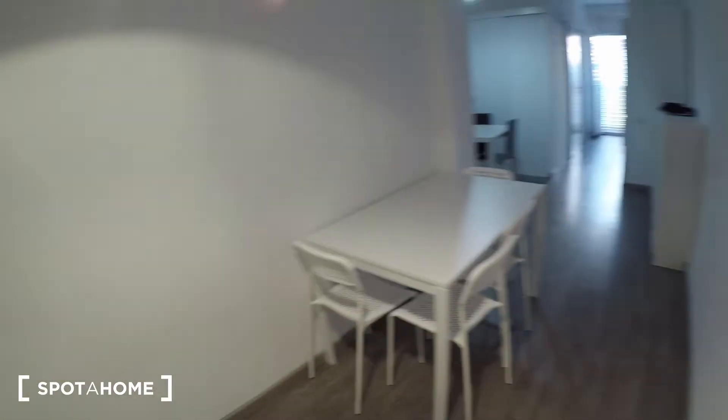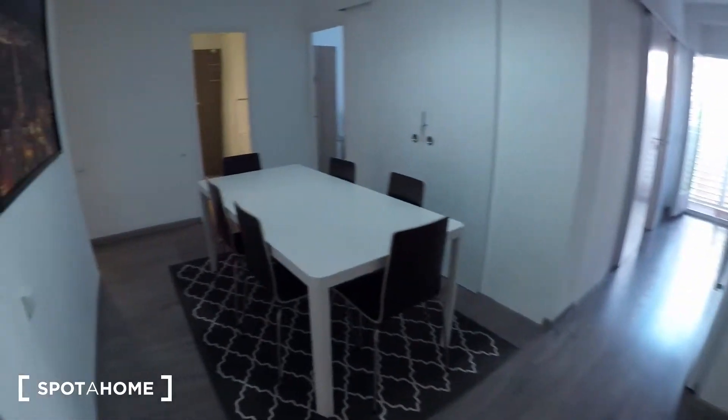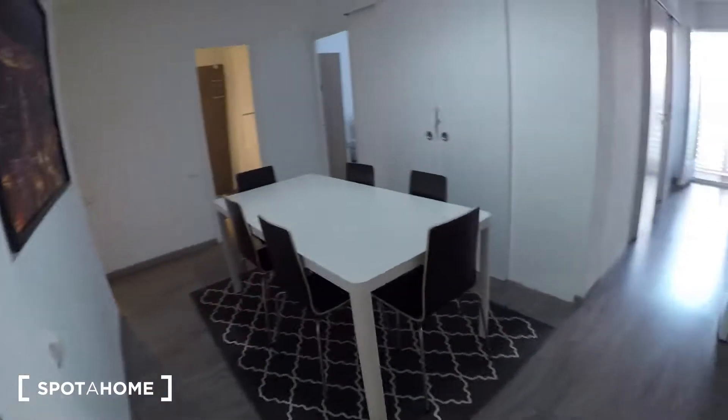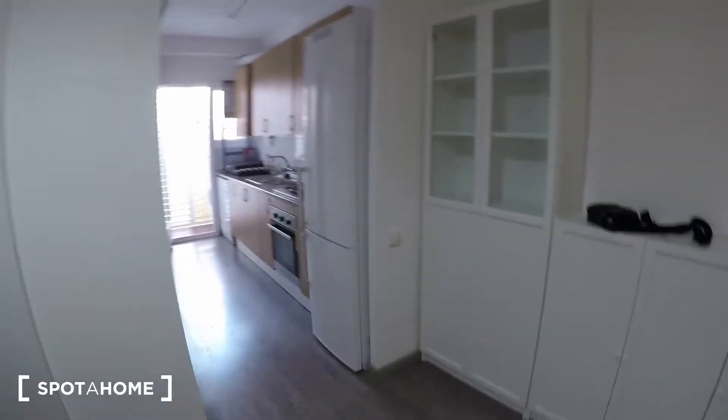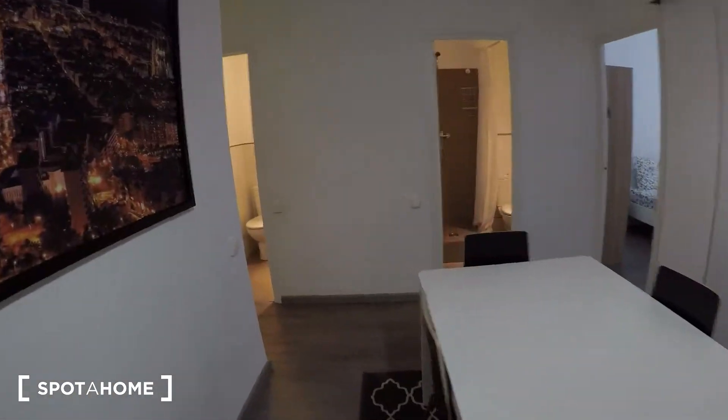So here we are back in the hall. This is the living room — have a look around. Let's go.